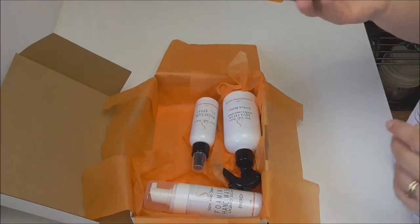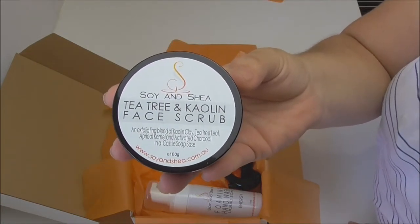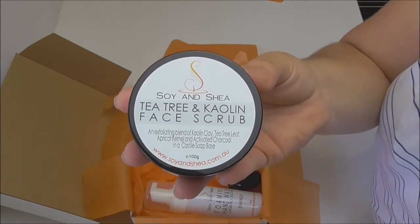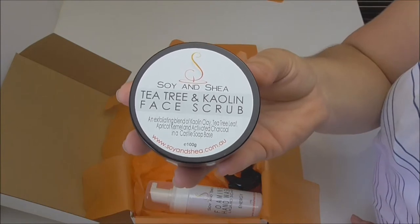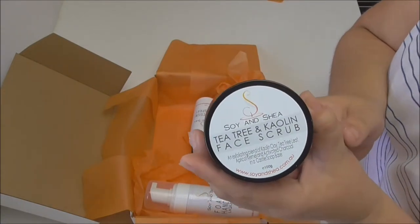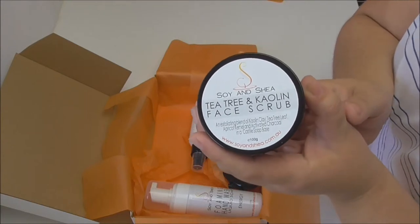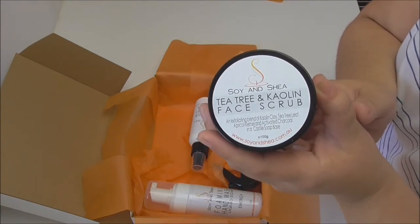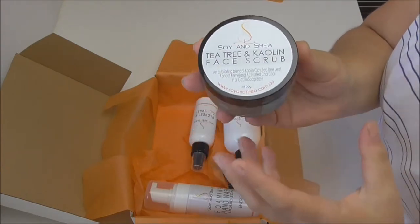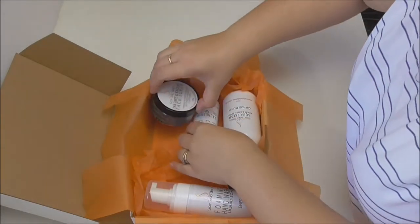The next item going into the box is a new face scrub — a tea tree and kaolin face scrub — to complement the rest of my facial range. The current scrub I recommend for daily use, whereas this one I'd suggest one to two times a week. I've made it on a base of Castile or olive oil soap from scratch, combined with kaolin clay, tea tree leaf, apricot kernel, and activated charcoal, to give a really nice moisturising and exfoliating experience.